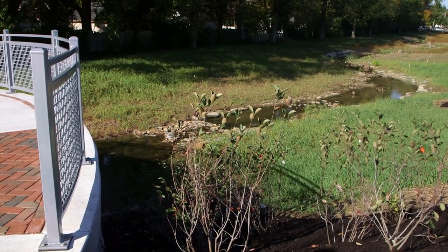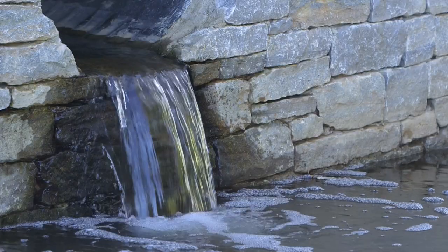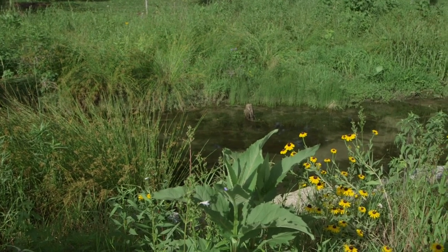This is a tributary of Vaughan's Branch. It feeds into the Wolf Run watershed. Two years post restoration, I'm very happy with how the project turned out.